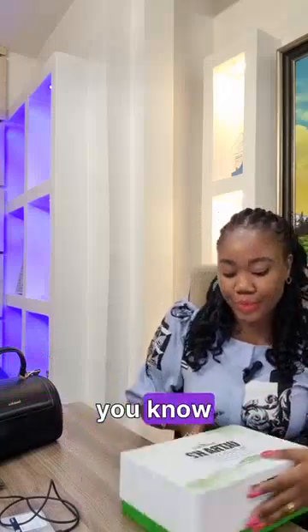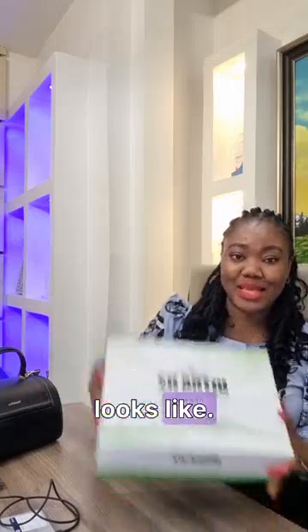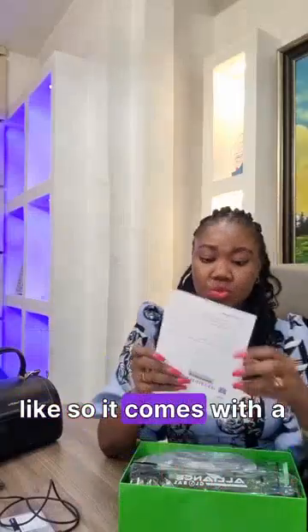So let me show you guys what this is. This is what the pack looks like — it's so beautiful! It comes with the manual.